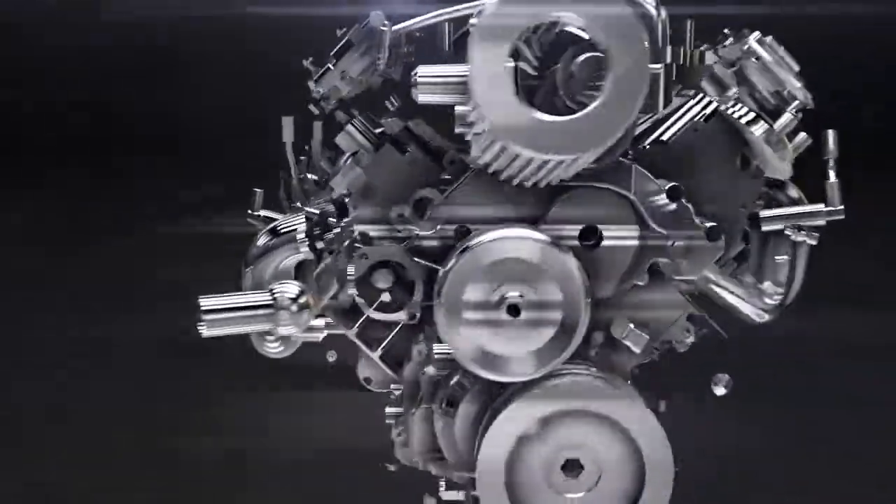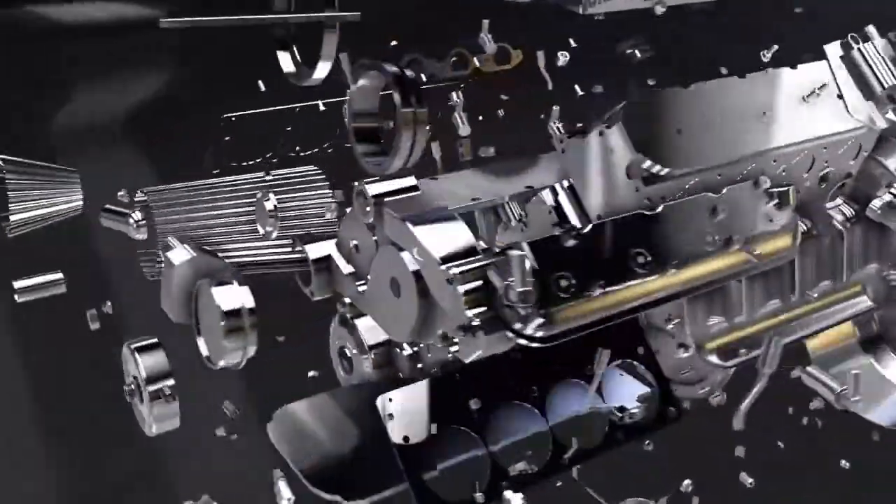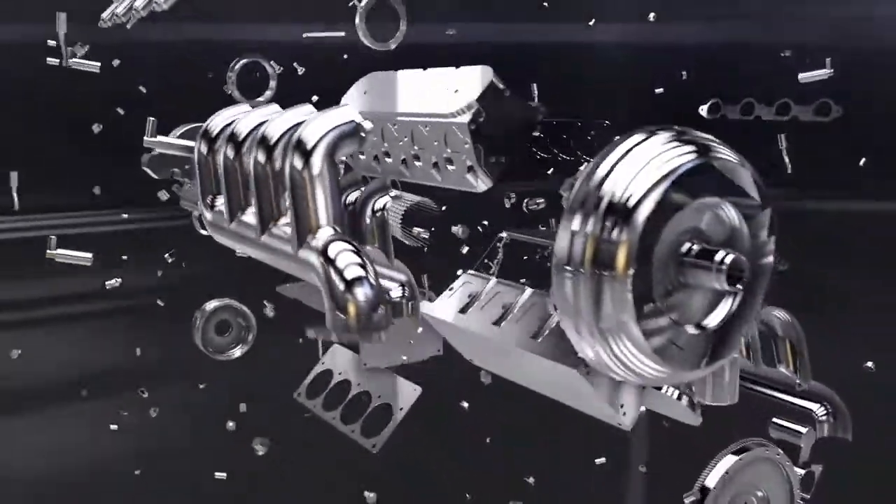We use an active PEA detergent in it that really gets down deep, cleans your pistons, rings, valves — really brings your engine back to life.